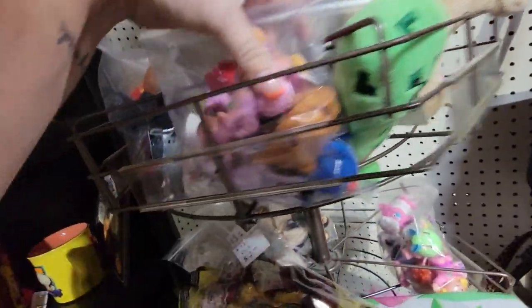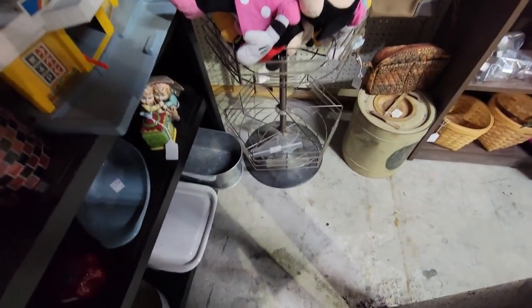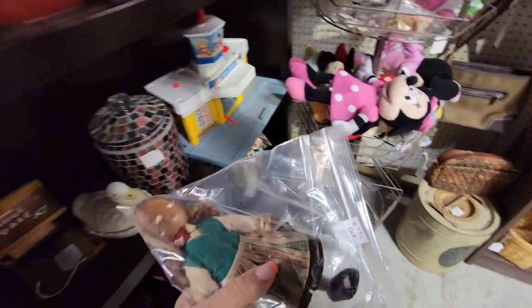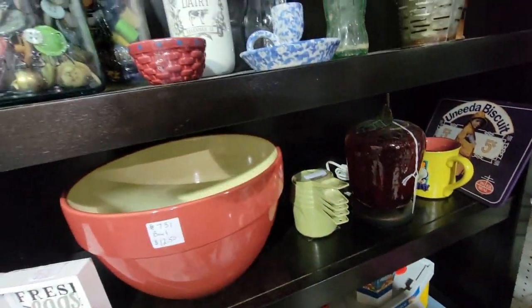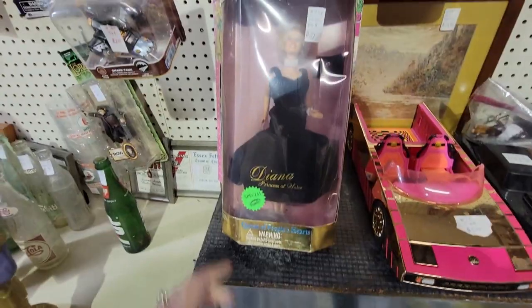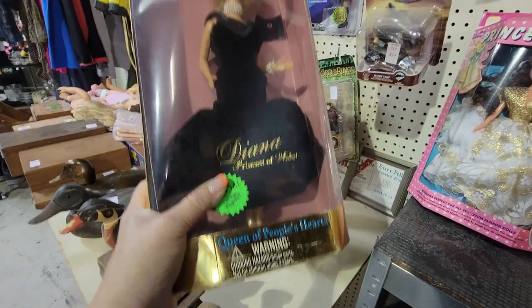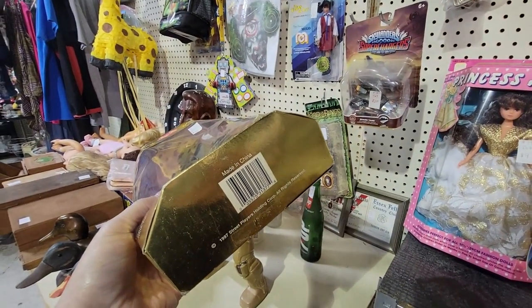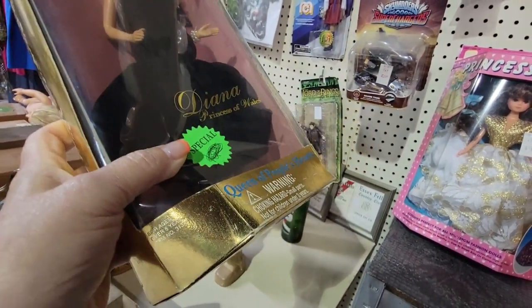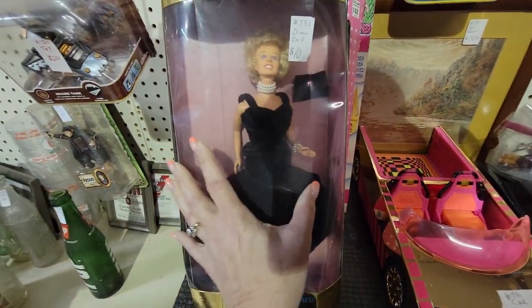Let's see what else. A little alec — no, a dinosaur. These are all kind of modern. Tupperware measuring spoons. Creepy. Oh, Diana — what is going on? That looks nothing like you, Diana. Was this Barbie? I don't think Barbie made this — this is Street Players Holding. This is not Barbie. That is a bad rendition of Princess Diana.